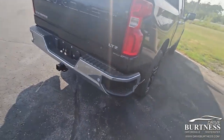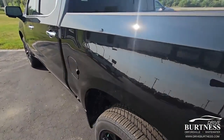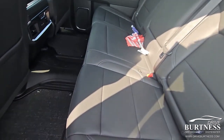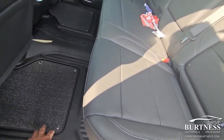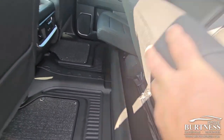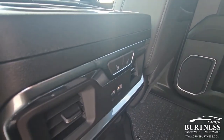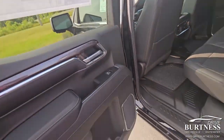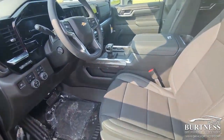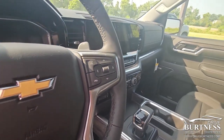It's got a spray-on bed liner and the technology package, so it has the heads-up display — it's really nicely loaded. It has vinyl mats with the fancy inserts that pop out, under-seat storage, and the seats are heated in back as well as in front. It's also got the console shift, trailer brake controller, and chilled seats.